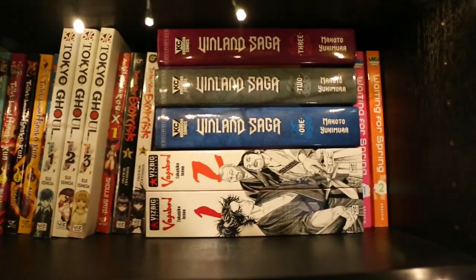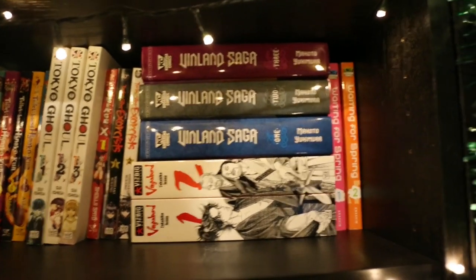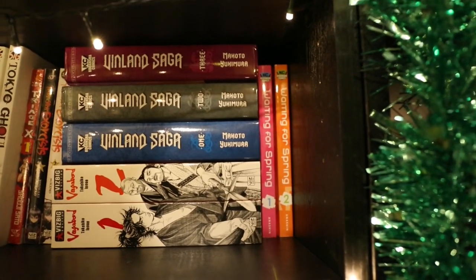Volumes 1 and 2 of Vagabond. Volumes 1 to 3 of Vinland Saga. And Volumes 1 and 2 of Waiting for Spring.